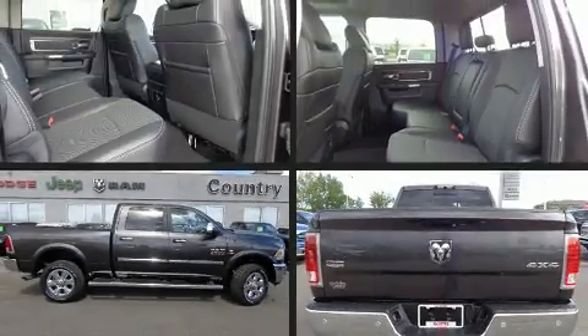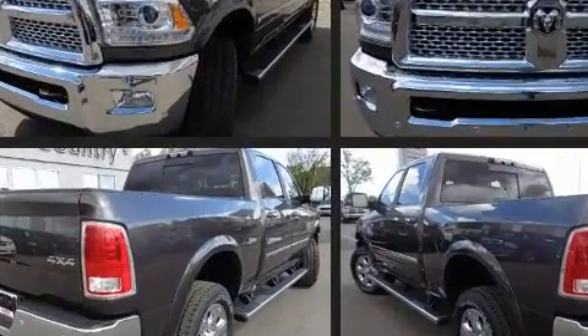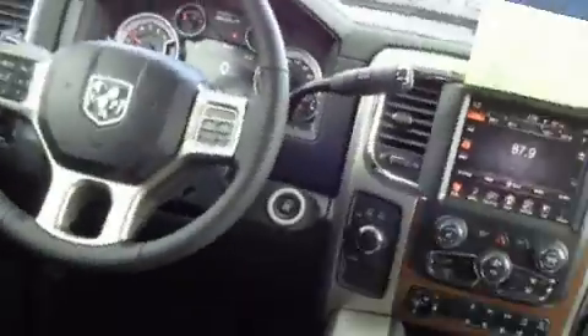You can expect a lot from the 2016 Ram 3500. This four-door, five-passenger truck stands out among competitors in its class. Smooth gear shifts are achieved thanks to the refined six-cylinder engine, and for added security, dynamic stability control supplements the drivetrain.